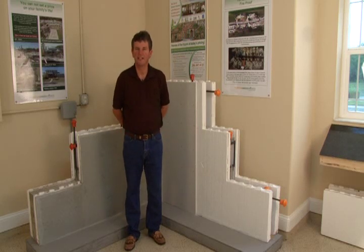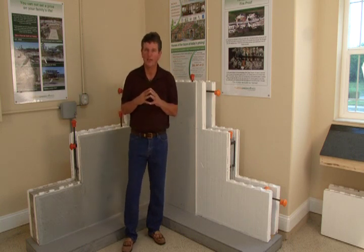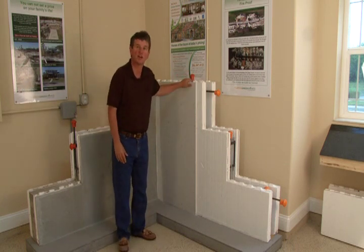At Florida Green Homes, we build three series of homes: a luxury series, a Floridian series, and a smart series. One of the things that is common with all three of these series is that we use the exact same construction methods in all three. And one of the things that we do is ICF construction.